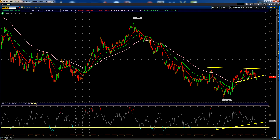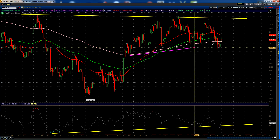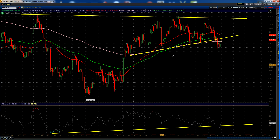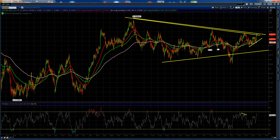Aussie is in an interesting position — it broke down beneath its trend line, then managed to rally back above. Whether this is a retest depends on how you draw the trend line. If you ignore the wicks in a certain way, it's a perfect retest. We'll see if Aussie bears manage to pile into further positions this afternoon and into the Asian session to drive it lower. That would probably need some risk-off. RSI divergence is also worth noting.